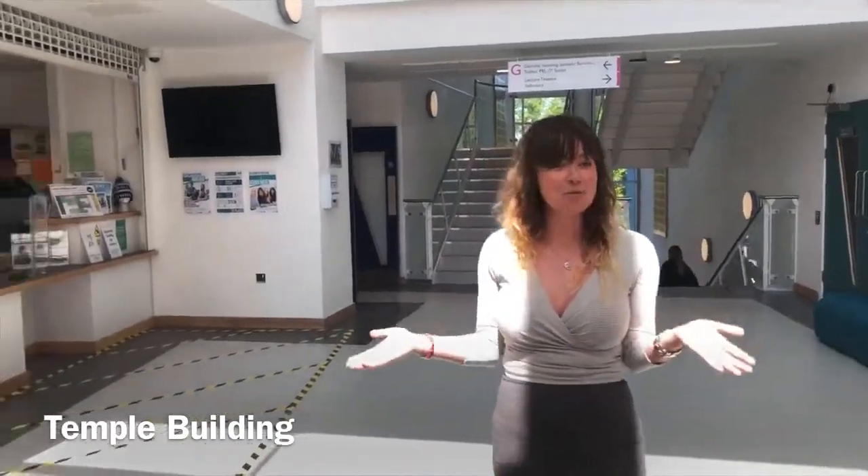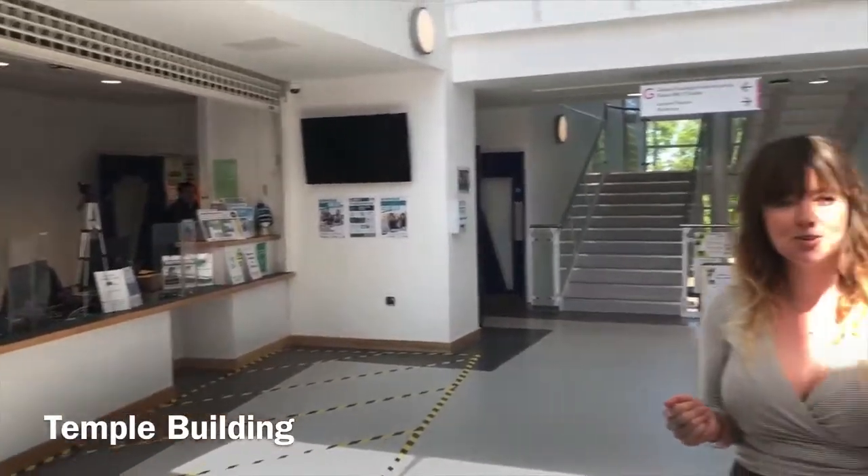Here we are in the Temple building, which is the main building at Caliweth College. We've got three buildings and they're named after local towers. This is Temple and we'll also be showing you Garrow and Fox. Come with me and I'll show you some key spaces in this key building.